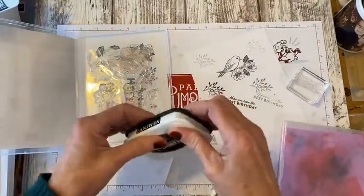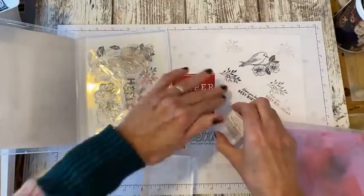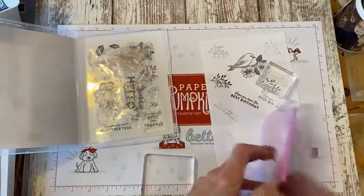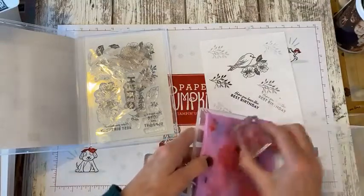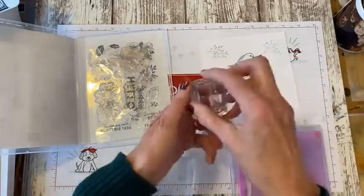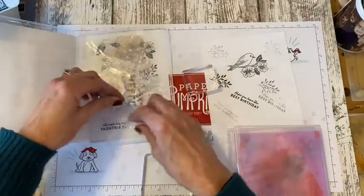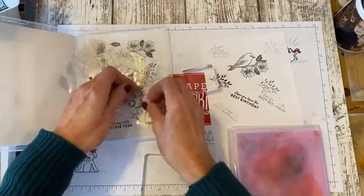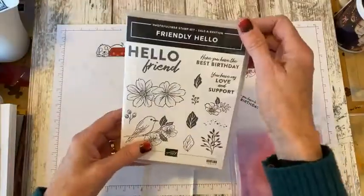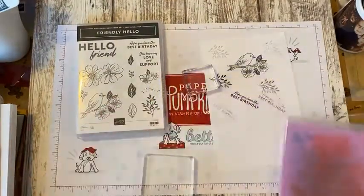You don't have to make just cards — you can make home decor items, you can scrapbook, make packaging for gifts, tags. The sky's the limit. This set is part of Saleabration — you can earn this and the beautiful coordinating paper with a $100 order until the end of February.